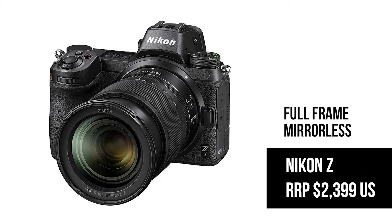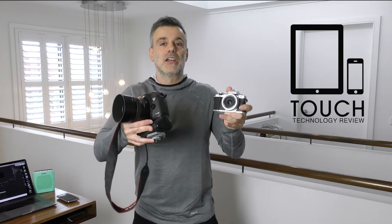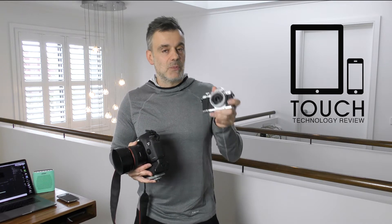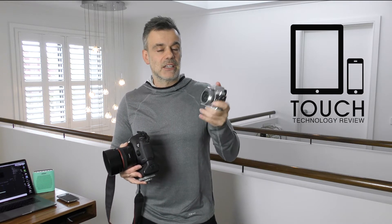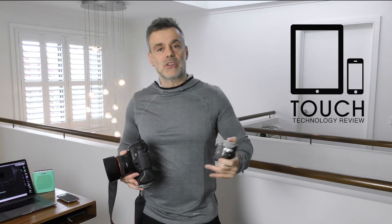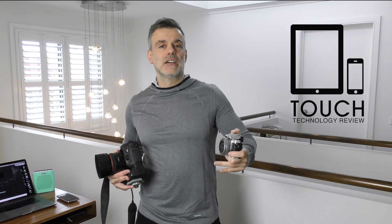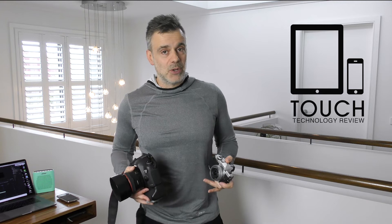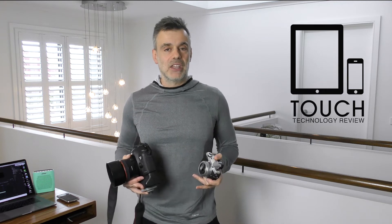These full-frame mirrorless cameras are slightly larger than the micro four-thirds and certainly smaller than the DSLR — they sit in between. They're quite lightweight yet much bigger than a tiny mirrorless camera, so they're still well-suited to travel, but not as much. They do offer improvements in low-light image quality, and they will come at a higher price point, so you need to consider your budget.